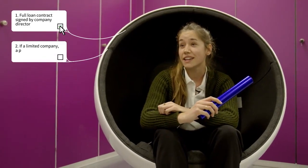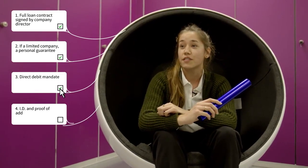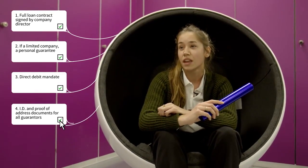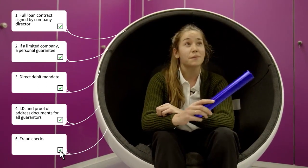We need a full loan contract signed by a company director. If it's a limited company, a personal guarantee, a direct debit mandate, and ID and proof of address documents for all guarantors. Once these are in, we'll carry out a few final checks, and the loan's ready to be listed on the Marketplace.